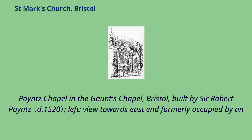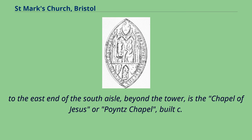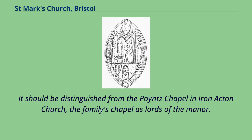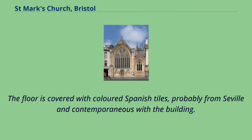Poix Chapel in the Gaunt's Chapel, Bristol, built by Sir Robert Poix: view towards east end formerly occupied by an altar, with Spanish floor tiles, and the fan-vaulted ceiling with Poix arms impaling Woodville. To the east end of the south aisle, beyond the tower, is the Chapel of Jesus or Poix Chapel, built c. 1523 as a chantry chapel by Sir Robert Poix of Iron Acton, Gloucestershire, a noted supporter of King Henry VII at the Battle of Bosworth in 1485. It should be distinguished from the Poix Chapel in Iron Acton Church, the family's chapel as lords of the manor. It is fan vaulted, and has two niches of unknown use on the north wall. The floor is covered with coloured Spanish tiles, probably from Seville and contemporaneous with the building.